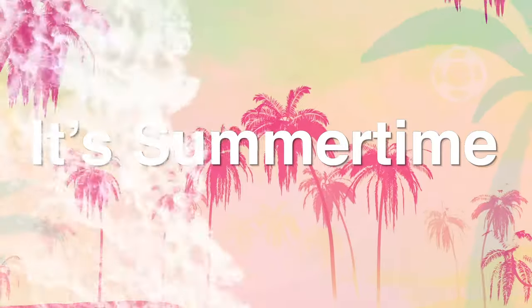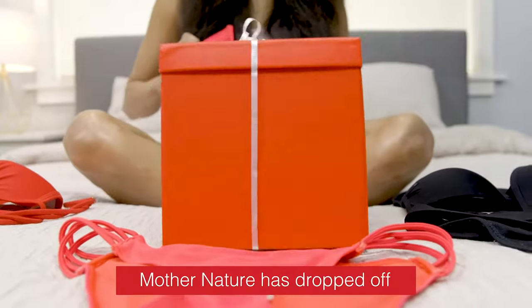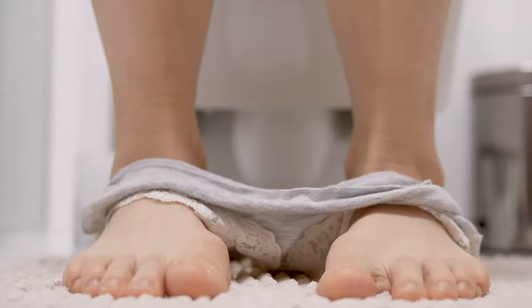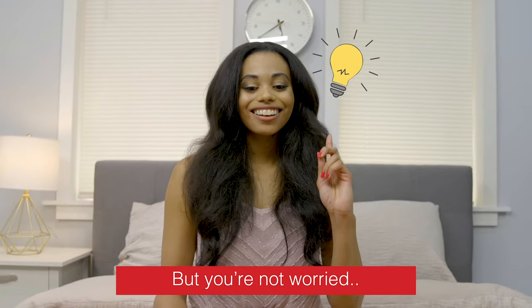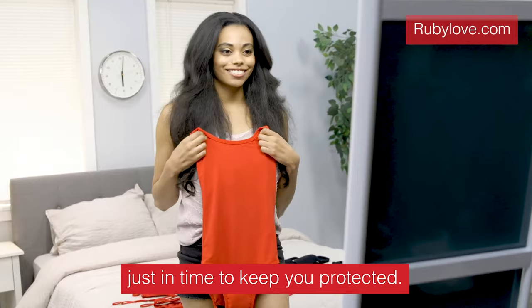It's summertime, and you're cool-time ready! Except… Mother Nature has dropped off her monthly gift! But you're not worried? Your Ruby Love Period Swimwear arrived just in time to keep you protected!